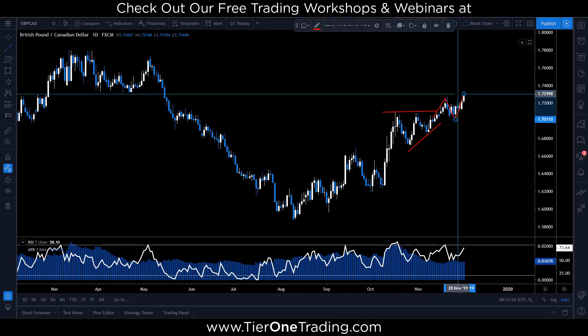If you guys remember, this was the one we looked at during the Bridging the Gap workshop — that was two weeks ago. Sometimes this stuff takes time. But you got your breakout, you got your retracement, your retest, and now you're heading back up to the upside.